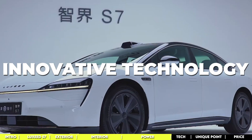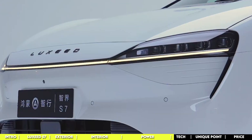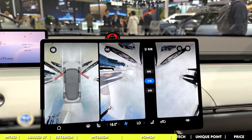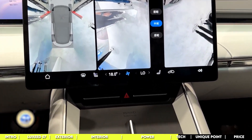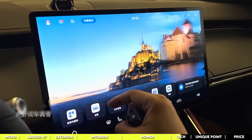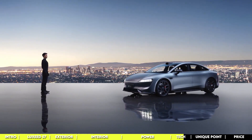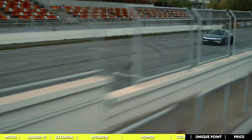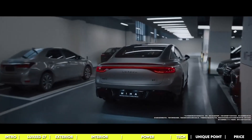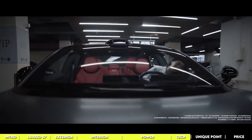The Luxeed S7 is a glimpse into the future of automotive technology. Born from the technological might of Huawei, it's a hub of connectivity and intelligence on four wheels. The central infotainment system offers an intuitive interface covering navigation, entertainment, and staying connected on the go. The real game-changer is its AI-driven features that respond to and anticipate your commands, creating a driving experience so personalized it feels like the car knows you — adjusting to your preferences, style, and needs.